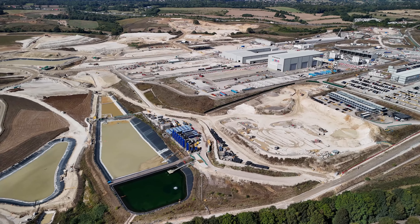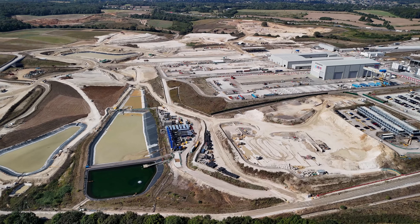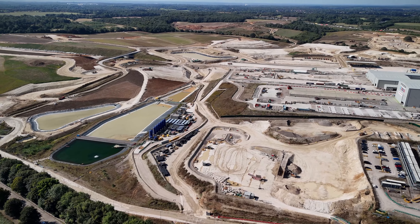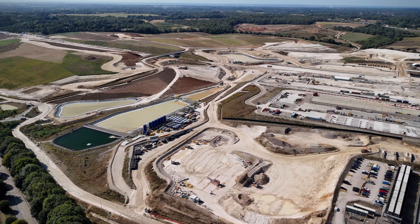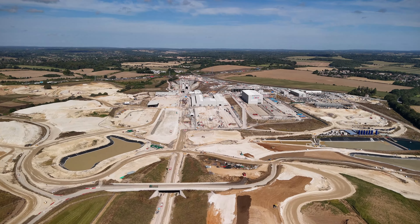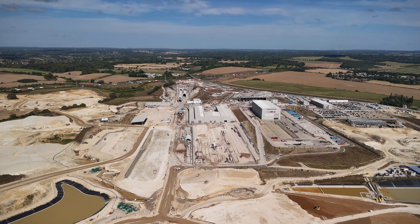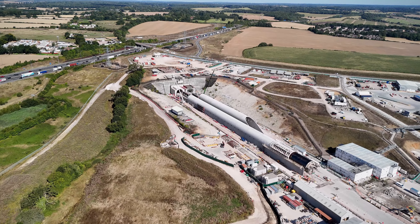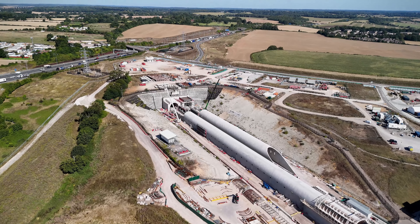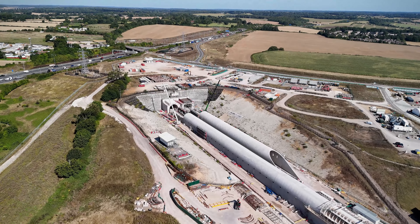With the tunnelling nearing completion and the landscape soon to be restored, HS2 is set to revolutionise travel in the UK, while keeping environmental impact in focus. Thank you for joining me on this unique look at the South Portal and its crucial role in the HS2 network. Don't forget to like, comment, and subscribe for more updates on this massive project and other impressive engineering works from across the world.